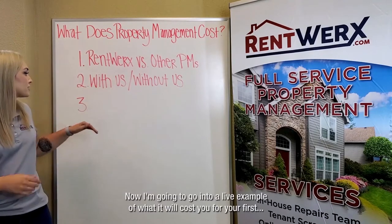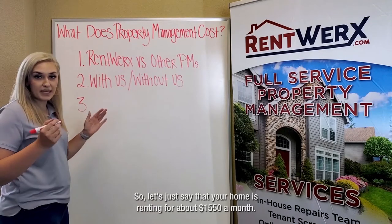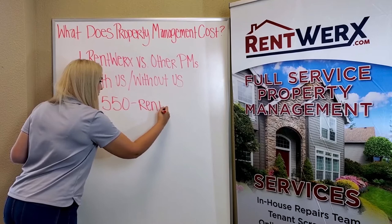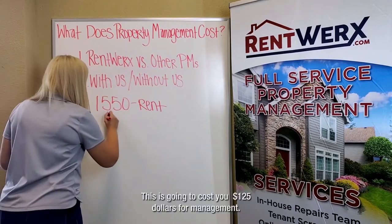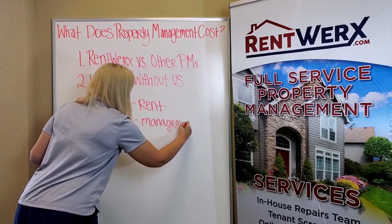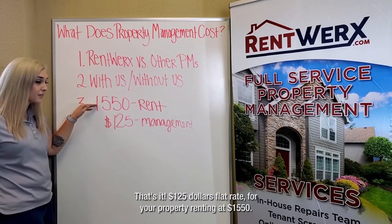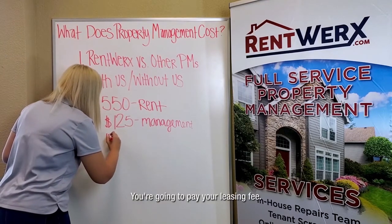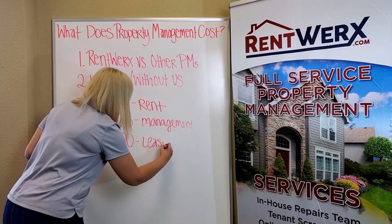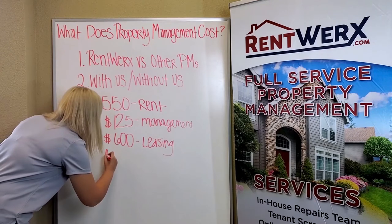Now I'm going to go into a live example of what it will cost you for your first month's rent with Rent Works. Let's say your home is renting for about $1,550 a month. This is going to cost you $125 for management — that's it, $125 flat rate for your property renting at $1,550. What else comes out of the first month's rent? You are going to pay your leasing fee. The leasing fee is $600, which is less than 50% of the first month's rent.